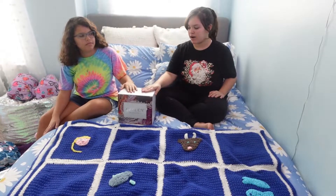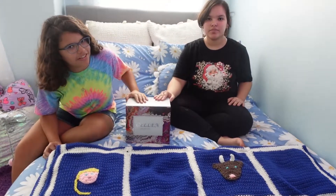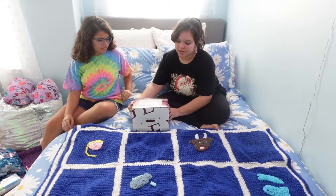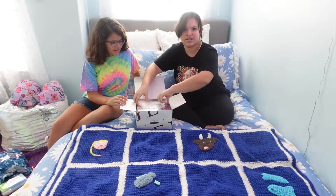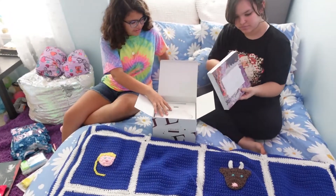We got this from our mom and dad — it was for both of us. It's a gel nail starter kit. We haven't seen what's inside yet but we're about to open it. It's a box inside of a box — oh look, there's multiple things inside!